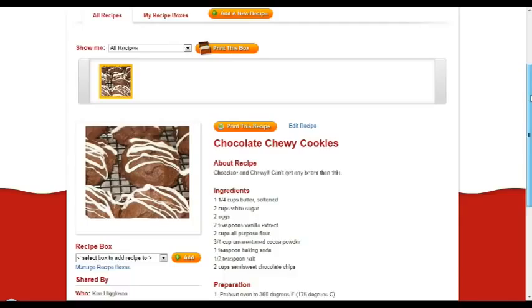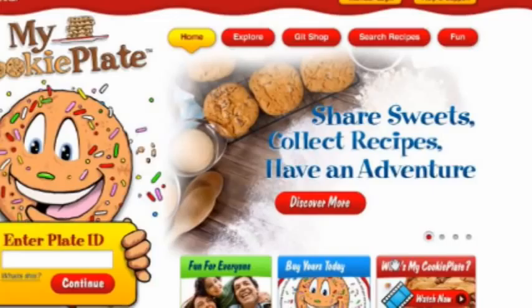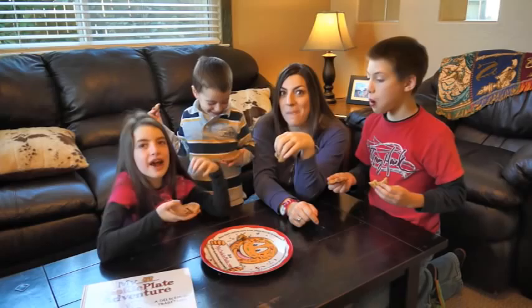Go to MyCookiePlate.com anytime to view your plate's travel log and achievements. Here you can also organize, print and share recipes in your collection. MyCookiePlate.com also allows you to search our entire collection of shared recipes to find the perfect sweets for any event. With all of the cookie plates out there gathering recipes, it's quite a collection!